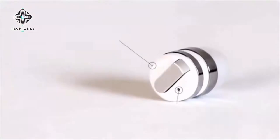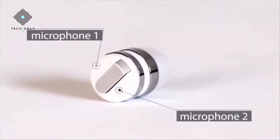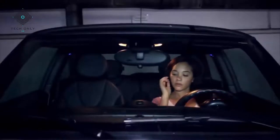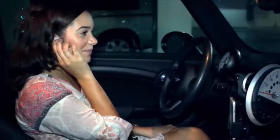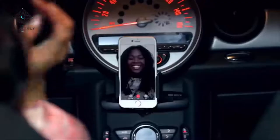Enjoy high-quality sound without the wires. Simple to use, with just a single touch for calls and a long touch for Siri. With two onboard microphones for active noise cancellation, you can make calls or FaceTime with crystal clear sound.